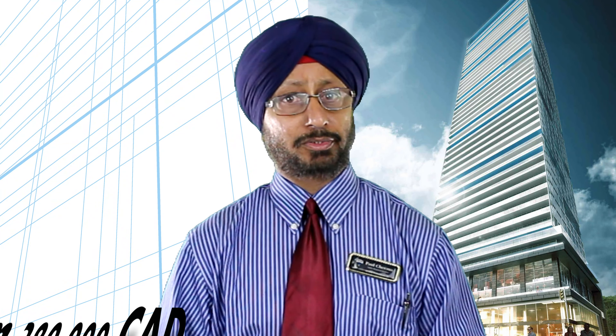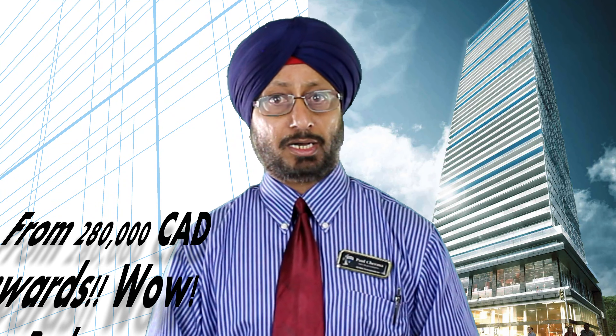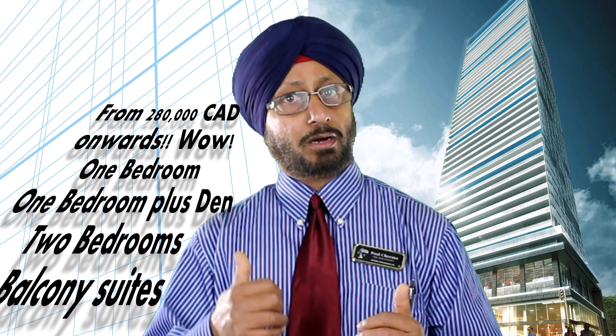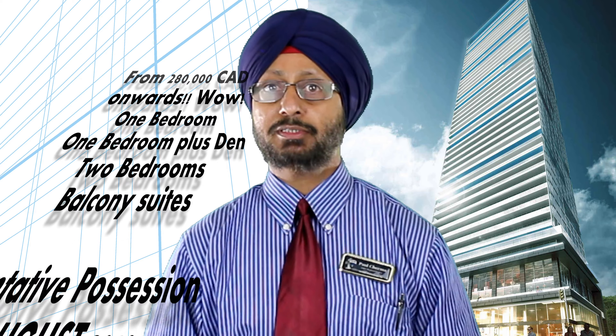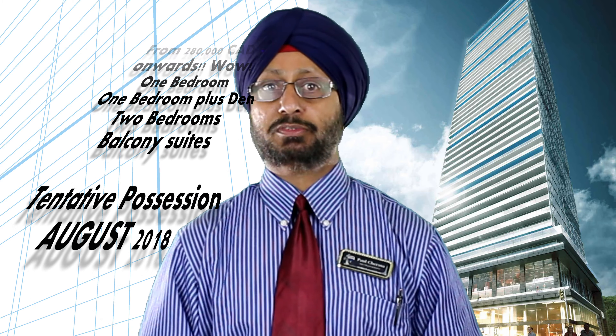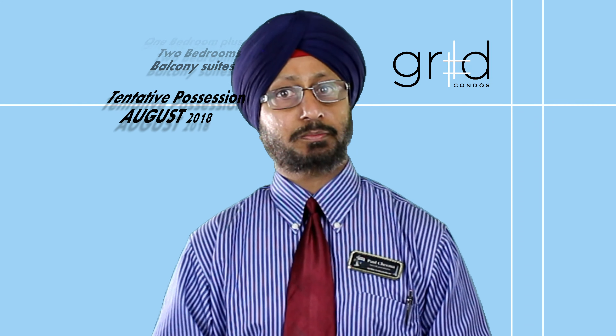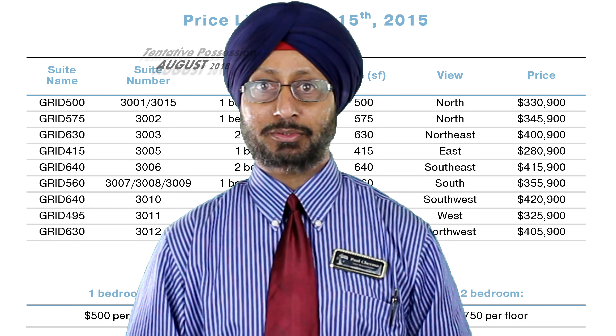This is for the students. If you are parents or investors, these suites will definitely meet your goals. Ask me to find out how these are great for investors and parents alike. Call me now at 647-333-2273 for a private viewing of the project and to avail pre-construction prices. Thank you for watching this video on Grid Condos.